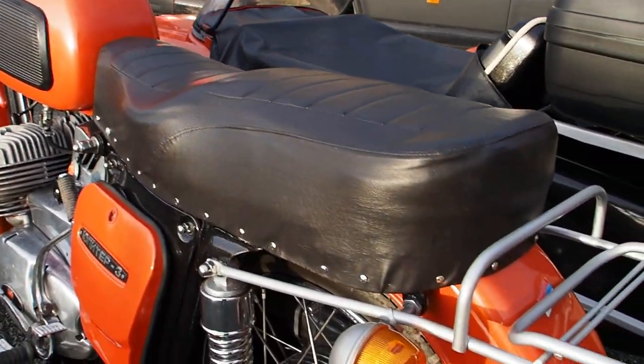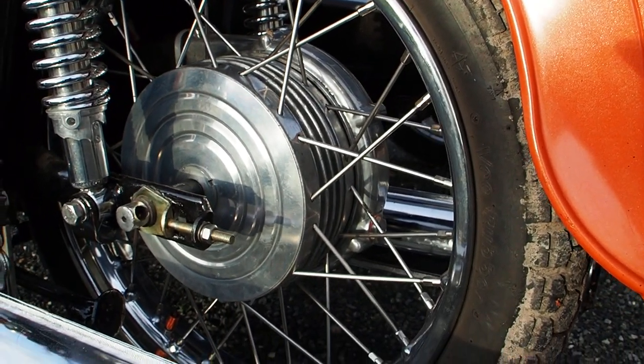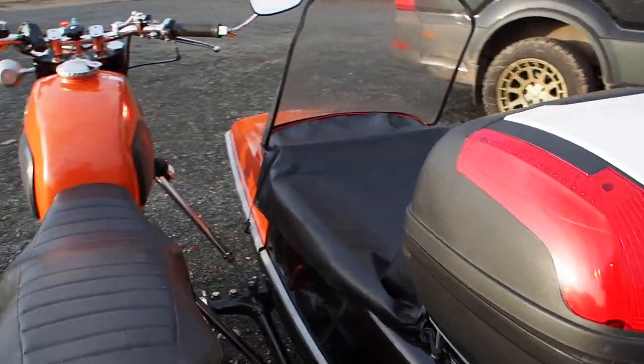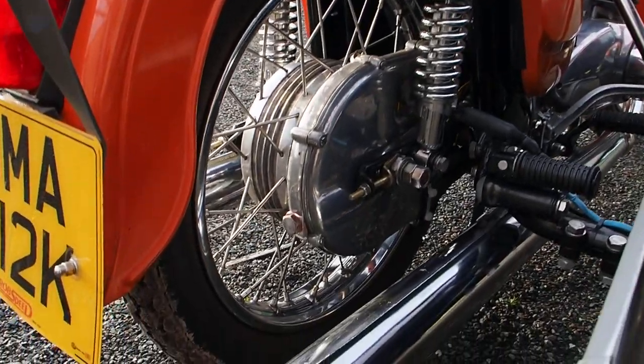Sounds ace — two stroke, 350. Ring-a-ding-ding! Plenty of smoke and stuff out the back when you start her. When she's cold — the smell to take in. But just look at the detail.